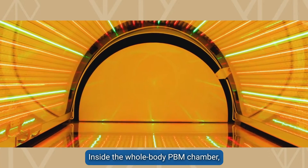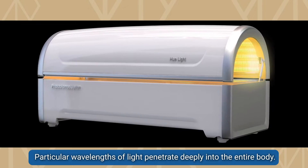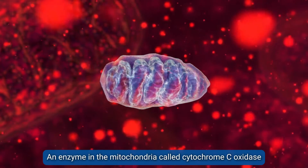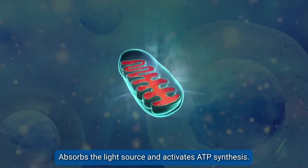Inside the whole body PBM chamber, particular wavelengths of light penetrate deeply into the entire body. If a particular wavelength of light irradiates a tissue cell, an enzyme in the mitochondria called cytochrome C oxidase absorbs the light source and activates ATP synthesis.